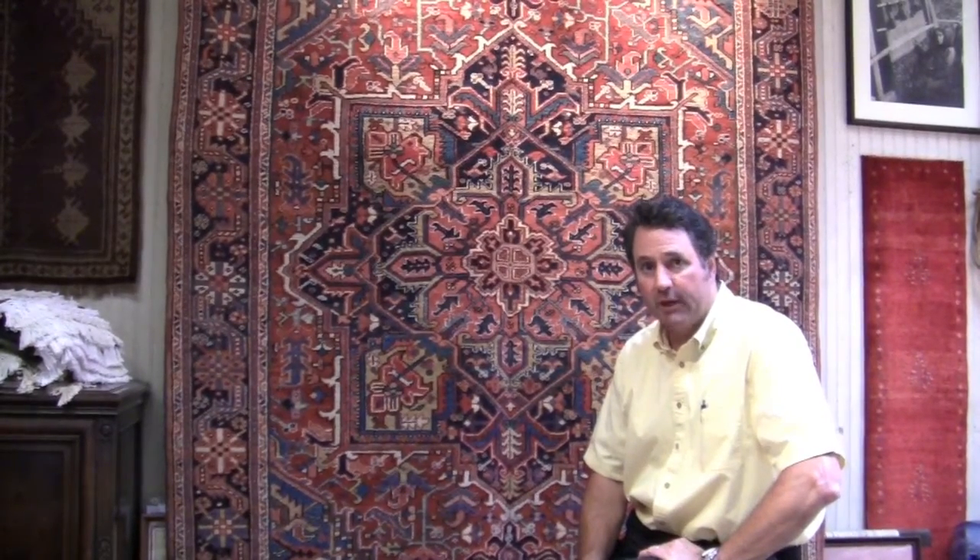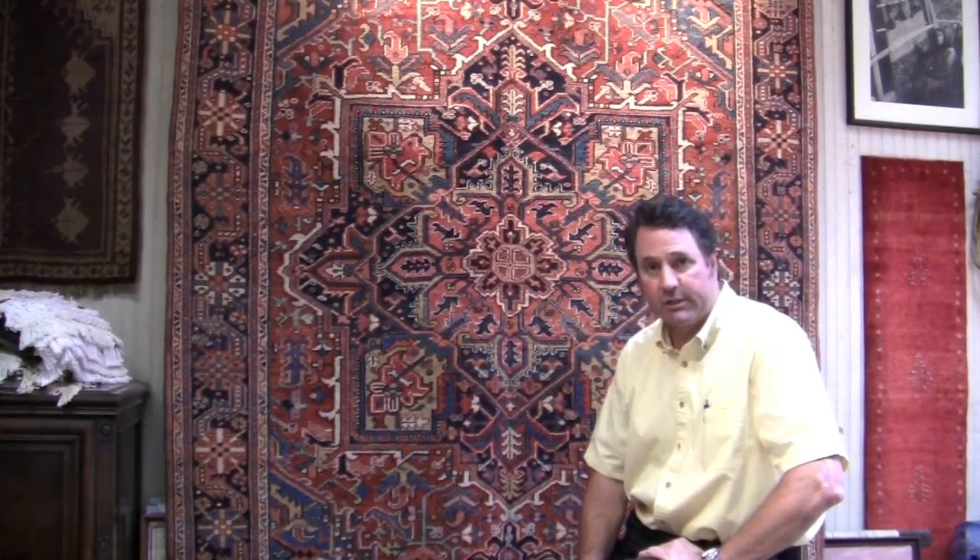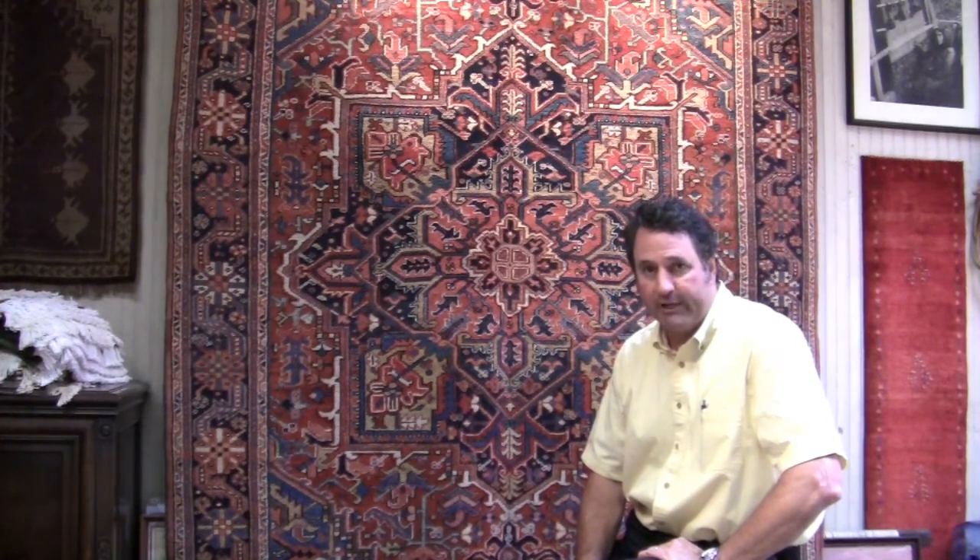This is another beautiful carpet. This piece is in excellent condition — it's meant to be seen and used on the floor and enjoyed.